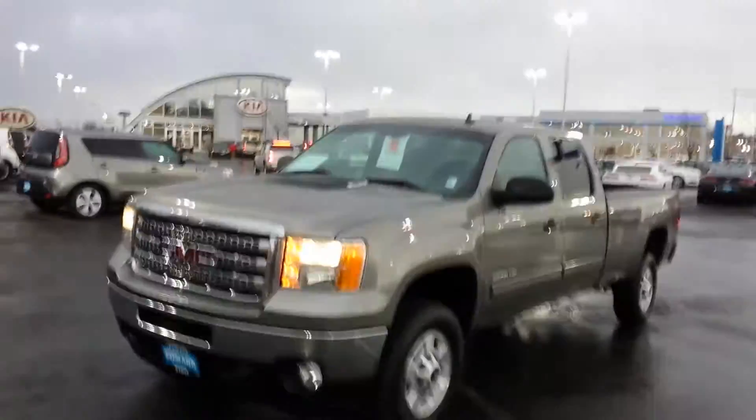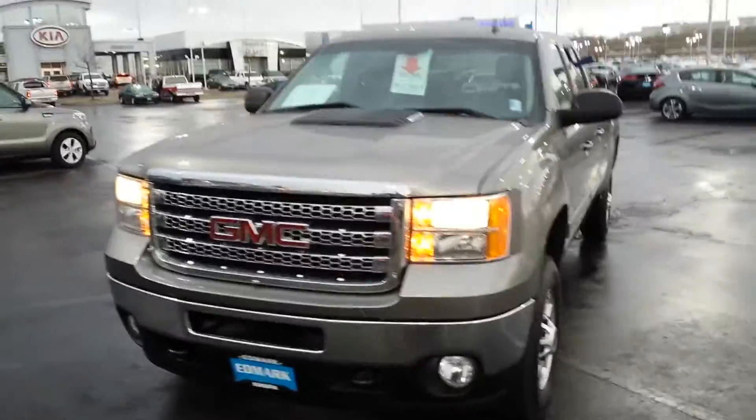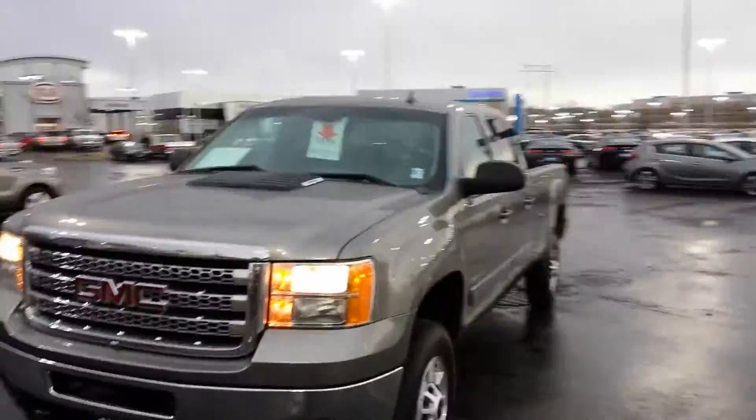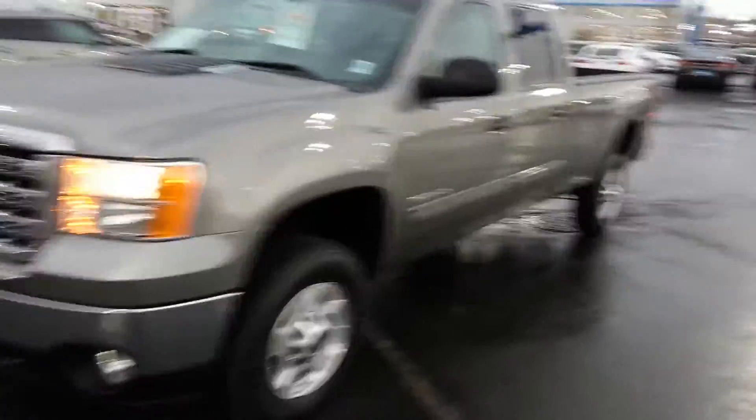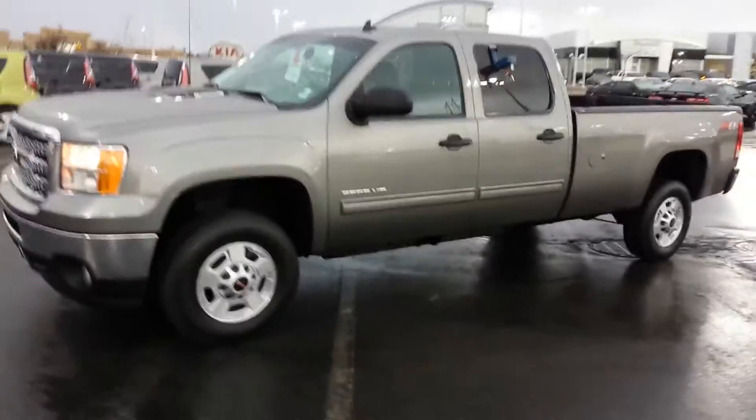Hey Hans, here you go. It's a 2012 GMC Sierra three-quarter ton crew cab long box — $31.9 best price and $34.5 on the mileage.